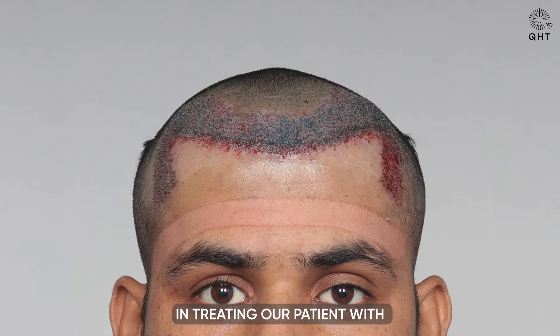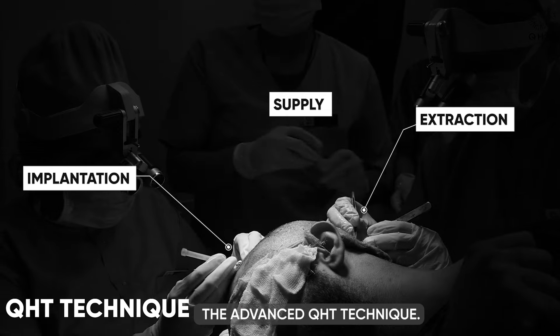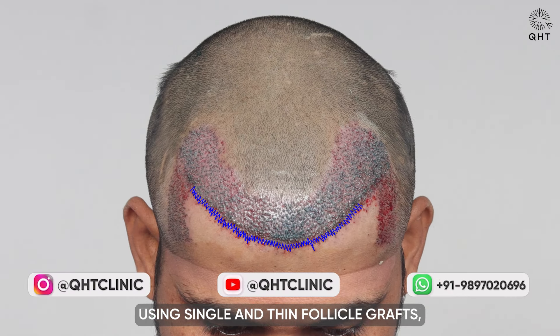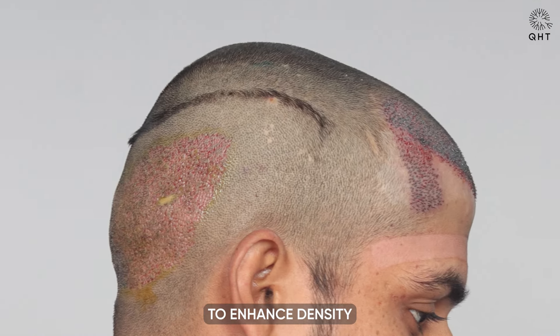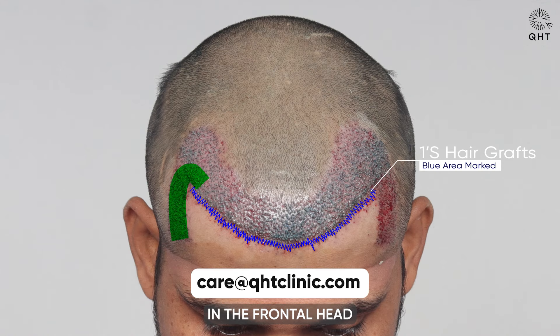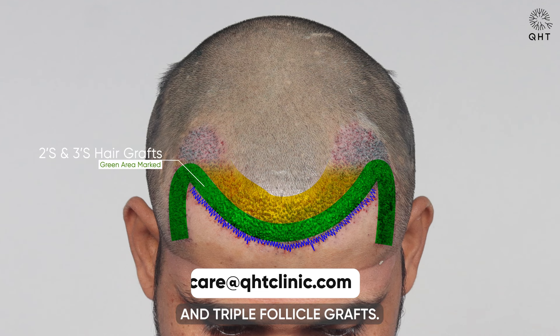In treating our patient with Norwood grade two baldness, we utilized the advanced QHT technique. This process involved designing a natural hairline pattern using single and thin follicle grafts, specifically shaped to suit his age and facial features, ensuring a natural-looking hairline. To enhance density and create a fuller appearance in the frontal head and temples, we strategically used double and triple follicle grafts.